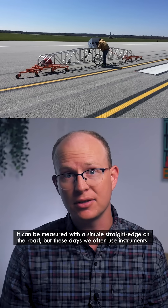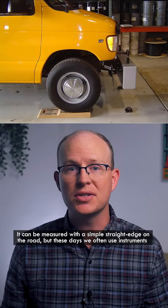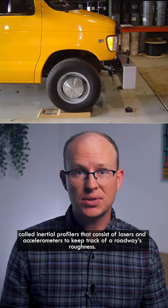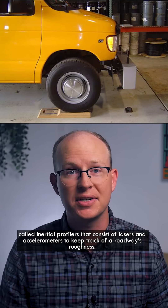It can be measured with a simple straight edge on the road, but these days we often use instruments called inertial profilers that consist of lasers and accelerometers to keep track of a roadway's roughness.